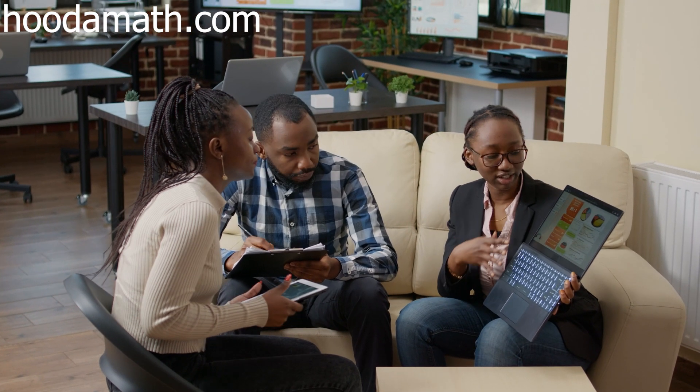Teachers would see this on your history and think, "What's this? Oh, it's just a math site. I'll let it pass."